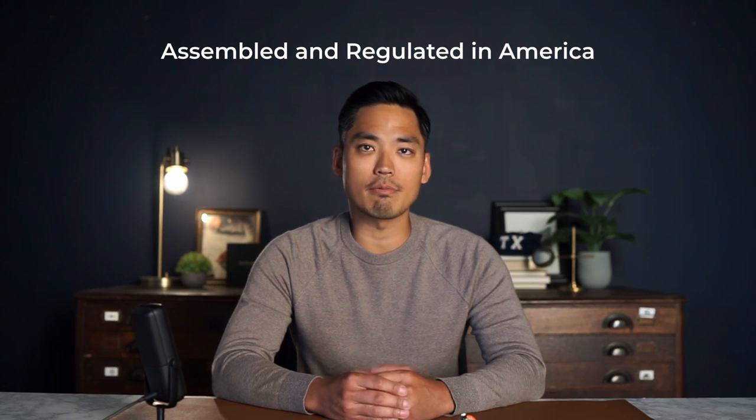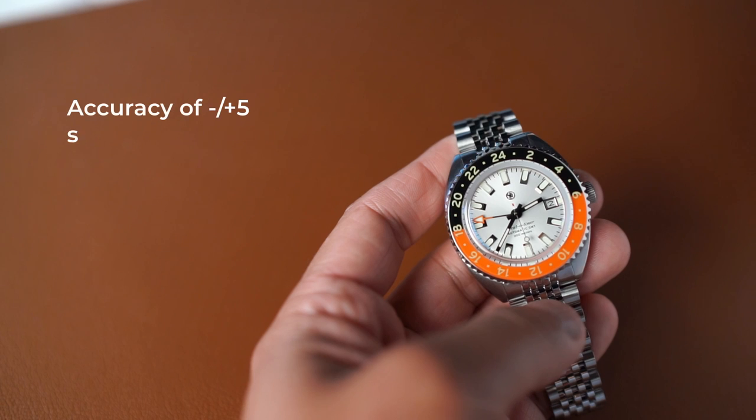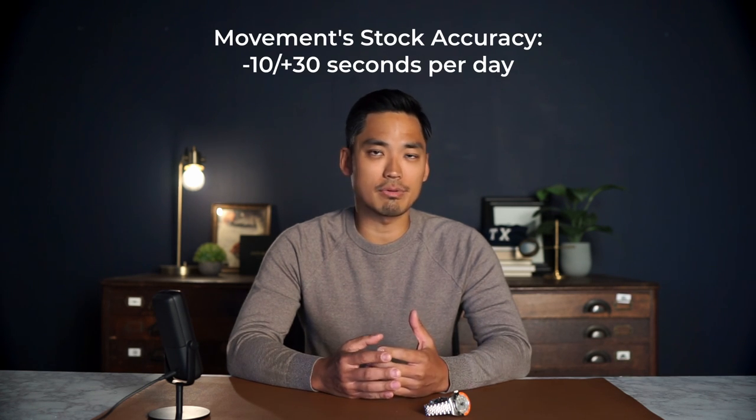You're going to start seeing a few more brands pop up with this movement, but what's unique about ours is that these are being assembled in the US and we are regulating the movements. This is a big deal. We are currently seeing an accuracy of at least plus or minus five seconds a day or better, which is a nice improvement from the stock accuracy of minus 10 to plus 30 per day.